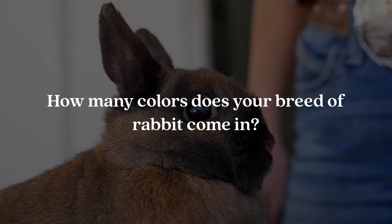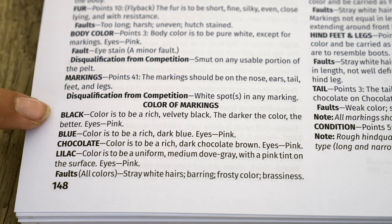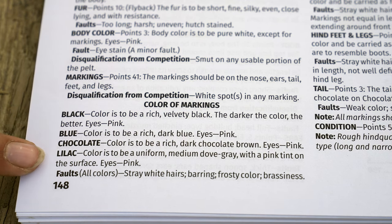Question number fifteen is: how many colors does your breed of rabbit come in? I personally show Himalayans — they come in black, blue, lilac, and chocolate. You can check out how many different colors your breed comes in in the standard of perfection; there's a list right at the top. Thank you so much for watching. I hope you learned a lot. If you haven't already, you can check out our rabbit showmanship video where we go in depth on the different steps of showing your rabbit. We'll see you next time!